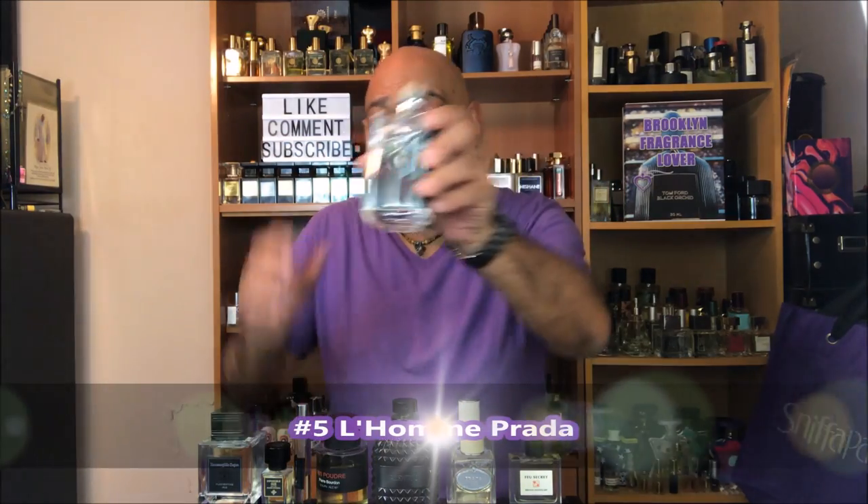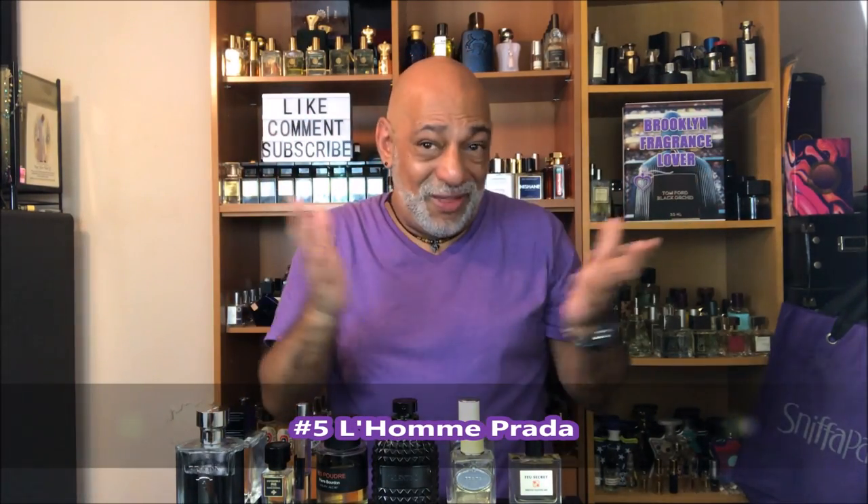Coming in at number 5, from Prada again: L'Homme Prada. I love this one — you guys have seen my review, hopefully. This is a great one. A lot of iris, fresh, clean, soapy. Love this one. And I definitely love the intense version that recently came out, but this, to me, is much more iris-based than the intense.